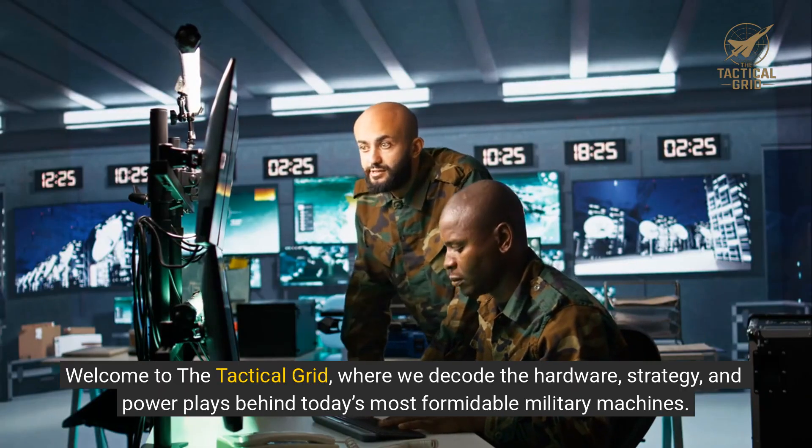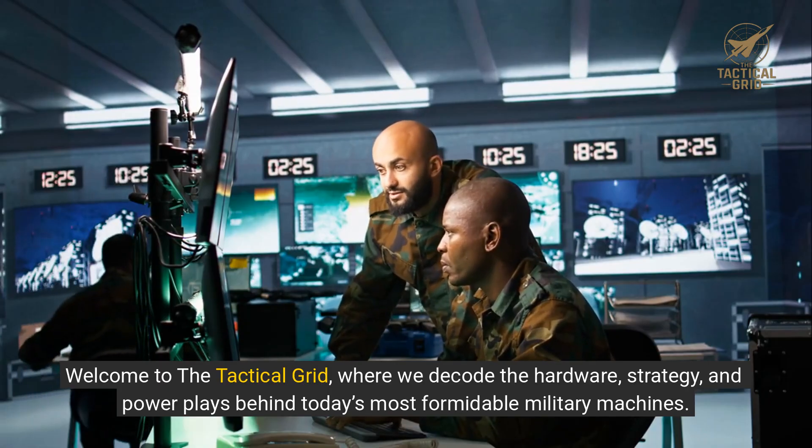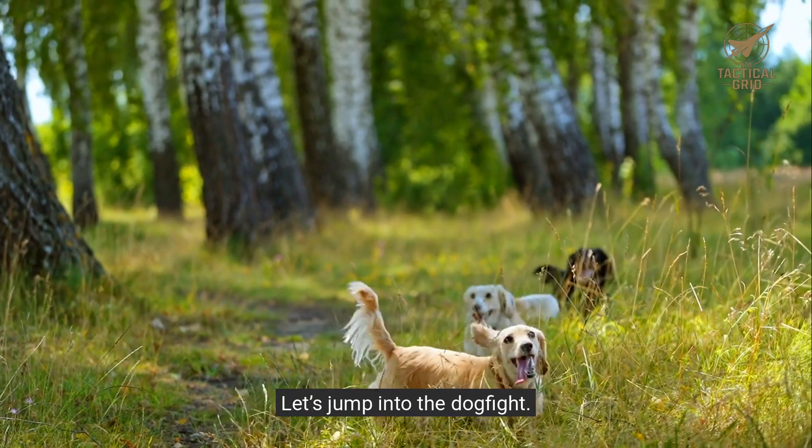Welcome to the Tactical Grid, where we decode the hardware, strategy, and power plays behind today's most formidable military machines. Let's jump into the dogfight.